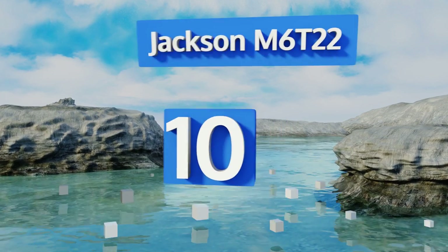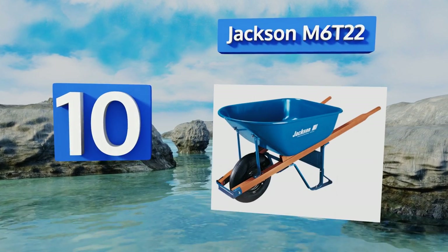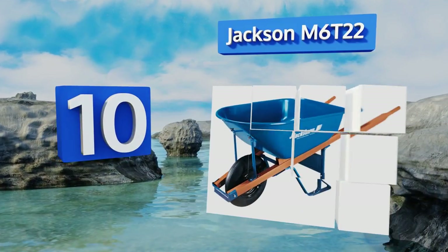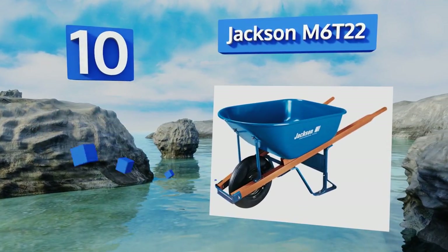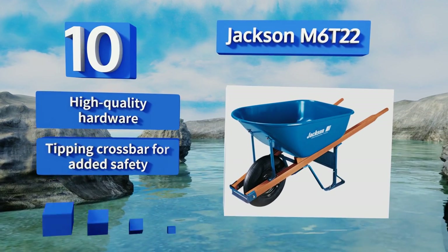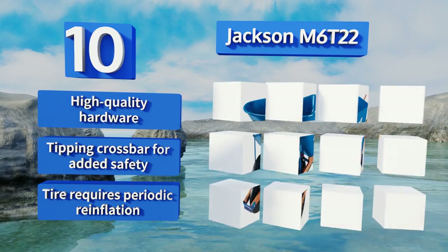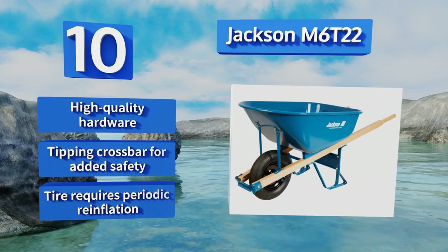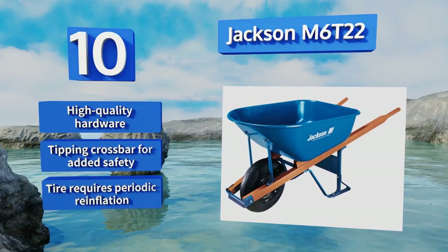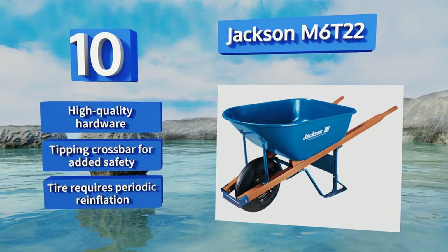Starting off our list at number 10, the Jackson M6T22 is a sturdy contractor-grade model that's reinforced with steel cross-strips. It features lengthy solid wooden handles that make it easy to maneuver with heavy loads, and a thick-gauge tray that can stand up to tons of abuse. It comes with high-quality hardware and a tipping crossbar for added safety. However, the tire requires periodic re-inflation.